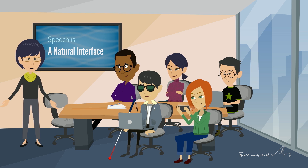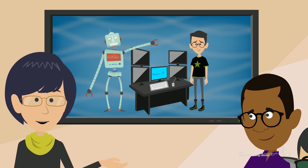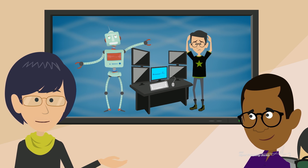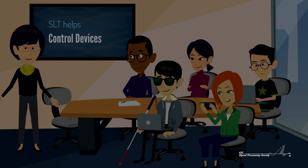For example, without spoken-language technology, how would you communicate with a robot? Unless it had a keyboard and mouse attached to it. You can also use speech to control devices. Lights off. Lights on.